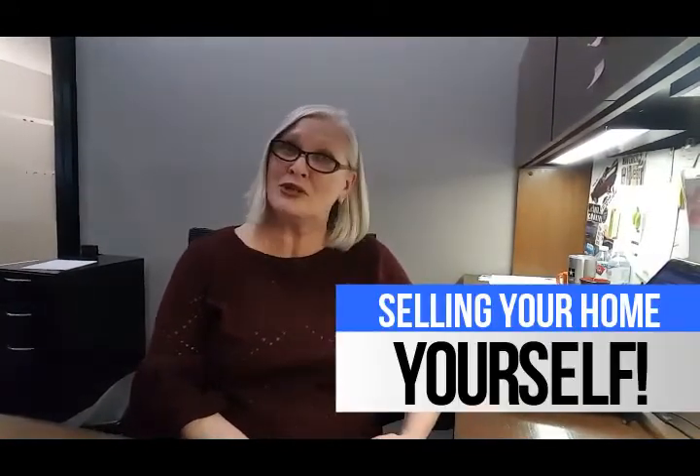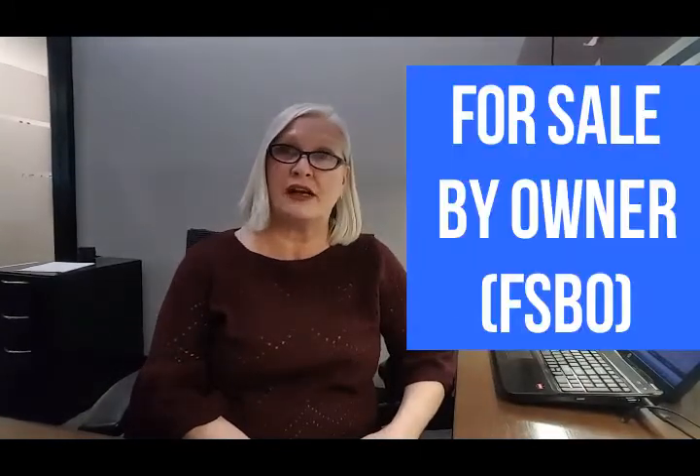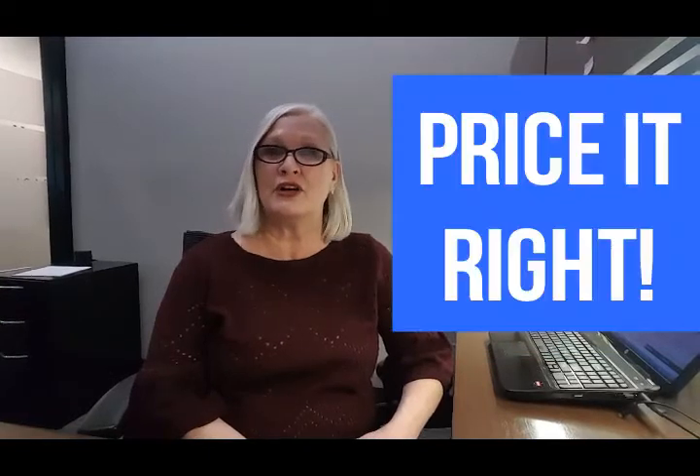Hey everyone, Martha Loveless here again to help you understand the process of selling your home yourself. When selling your home yourself, also known as for sale by owner or a FSBO, it's great to know how to price your home to sell.